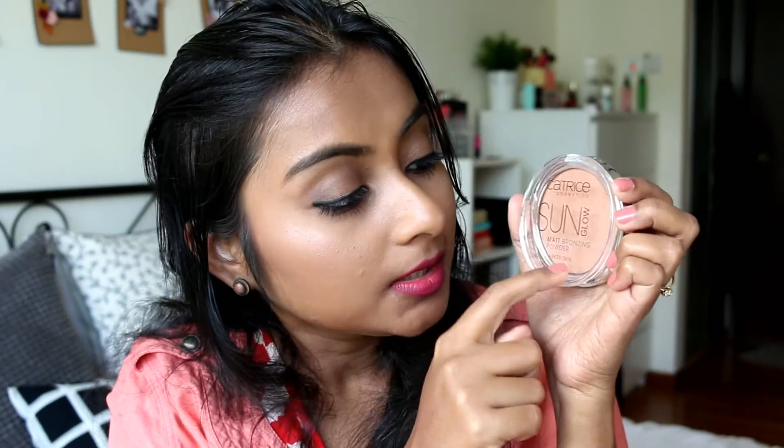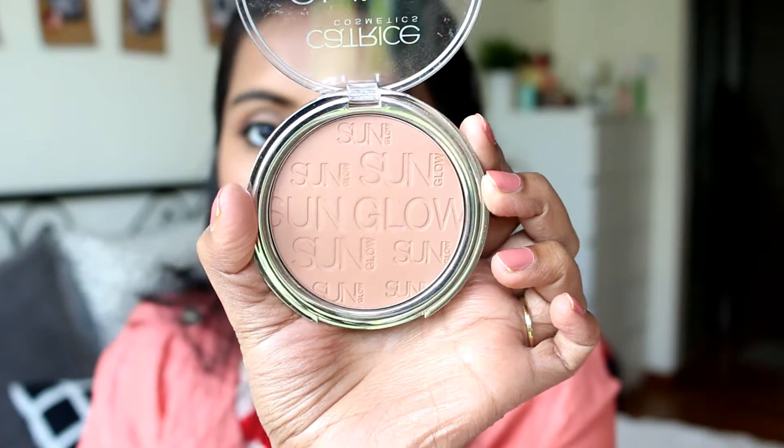Moving to Catrice products I did not like — I also have a bronzer from Catrice called the Sun Glow Matte Bronzing Powder, shade 020 'Deep Bronze'. The packaging is nice with a pretty embossing. But yes, it doesn't work out for me. This is supposed to be for darker skin, but it will actually only work if you have light to medium skin — it's not going to work if you have a darker skin. The formula is pretty nice and it blends out nicely, but it is not for my skin tone.